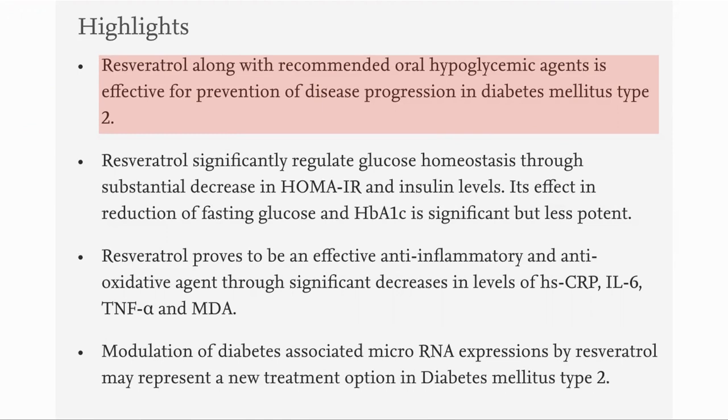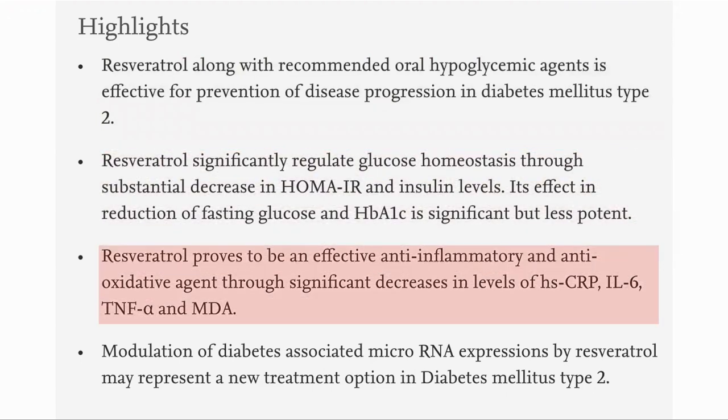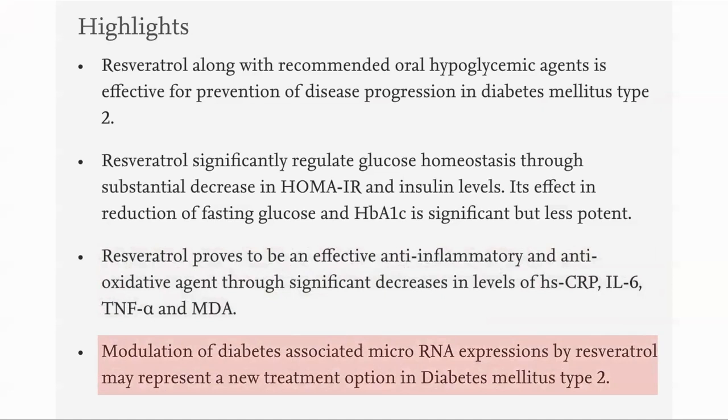A quick review of the highlights before we go into more detail. Resveratrol, in combination with the standard drugs to reduce blood sugar, was effective at preventing disease progression of type 2 diabetes. Resveratrol significantly reduced HOMA-IR and insulin levels, and to a lesser extent fasting glucose and HbA1c. It was also effective as an anti-inflammatory and anti-oxidative agent, shown by decreases in hsCRP, interleukin-6, TNF-alpha, and malonaldehyde. It also modulates the expression of micro-RNAs associated with type 2 diabetes.